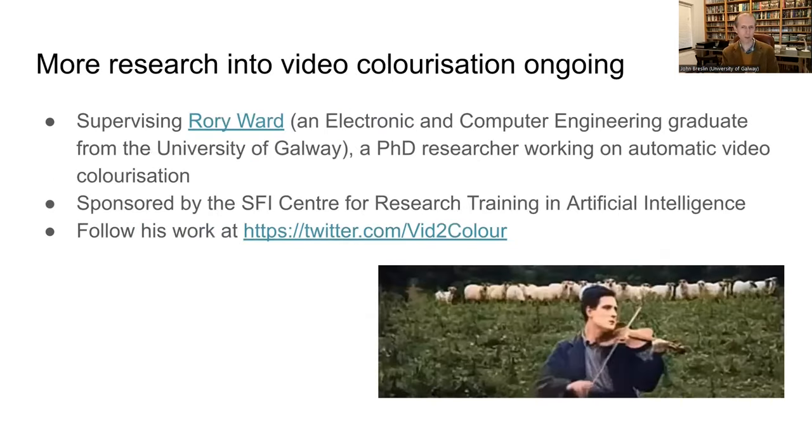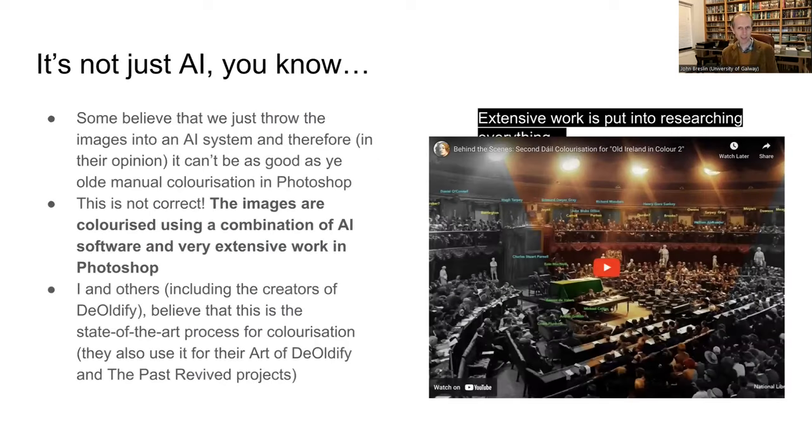I have researchers working on improving colorization, particularly video colorization. One of my students, Rory, is working on stopping flickering in colorized video — a project called Vid2Color, funded by Science Foundation Ireland. But it's not just AI. AI is a great base framework to get a certain level of colorization, but it only gets you so far. There's a huge amount of research into the image, into what's going on, into typical clothes colors of the time.